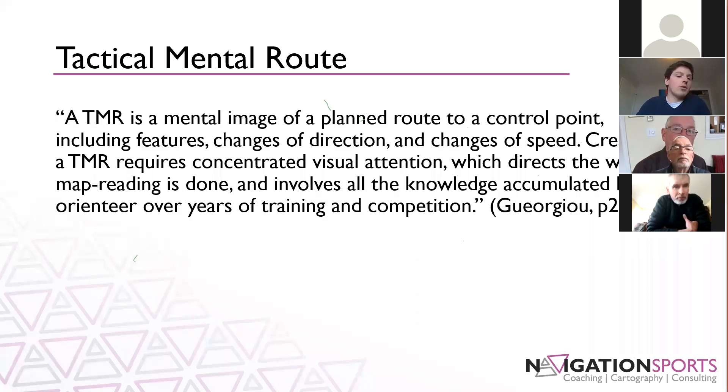The term 'tactical' is because we're finding a tactical solution for getting from A to B — it's a problem that we need to find a solution for. The 'mental' aspect is because this route isn't flagged in the terrain; it exists in the mind of the orienteer. You're reading the map, coming up with your solution, and keeping that in memory as you navigate from A to B. And 'route' because you are choosing a route made up of a chain of features and techniques.